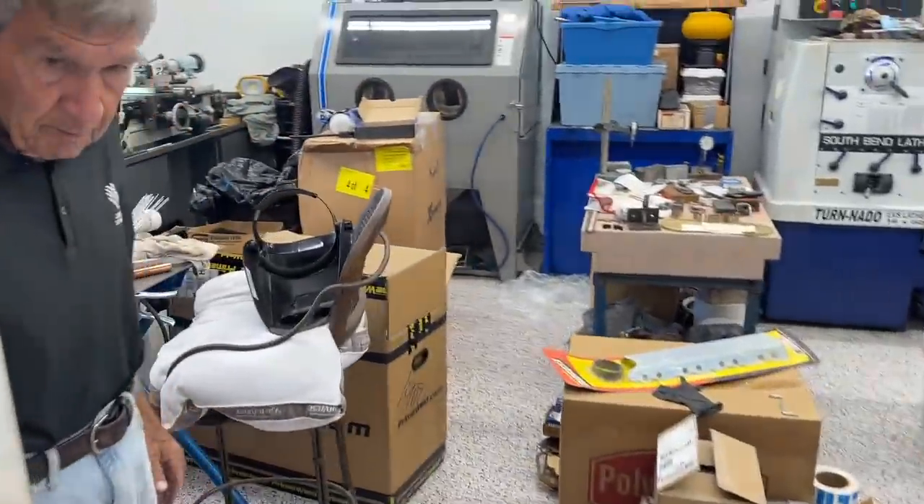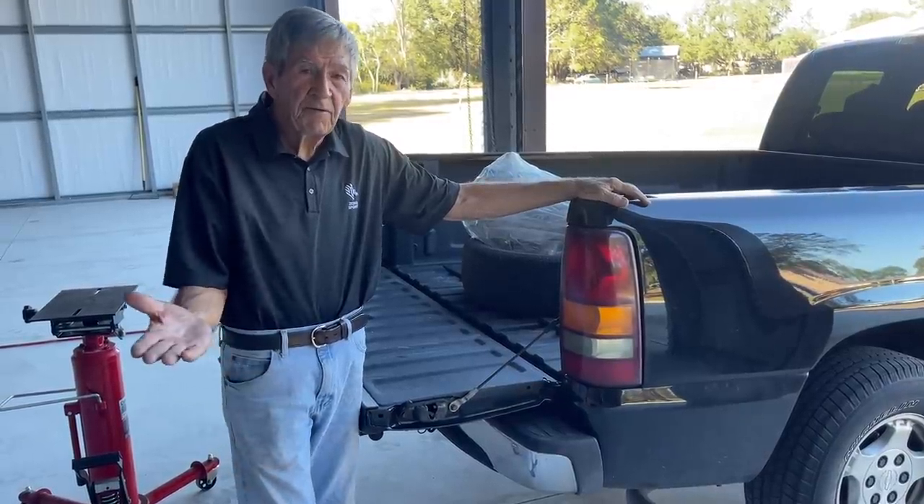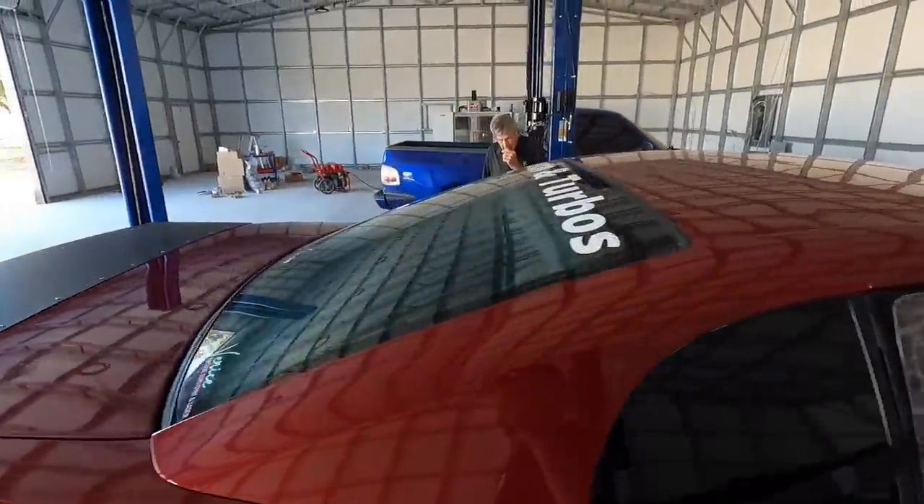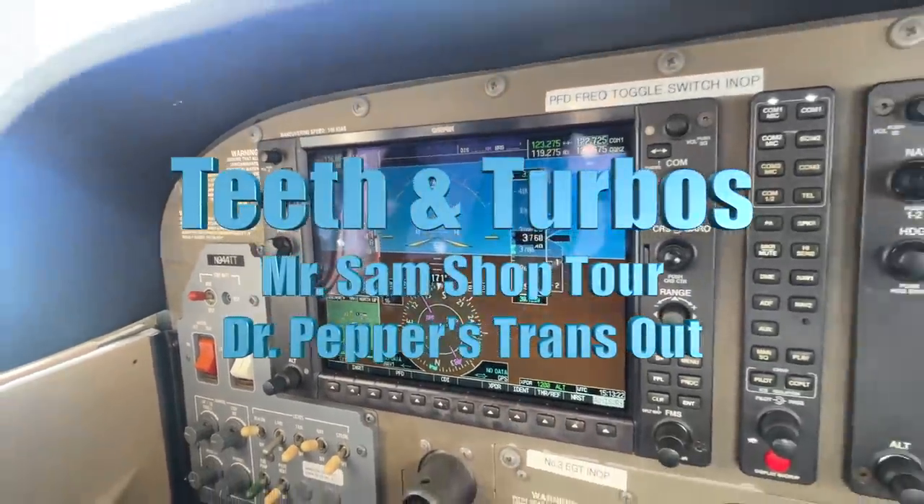We're here in your shop at the East County Hot Rod Shop. Welcome back to another episode of Teeth and Turbos. Sam and I are here pulling the transmission out of Dr. Pepper today. At the Christmas tree race I couldn't get it back into first — I lost my race against Clean and I hurt my transmission.